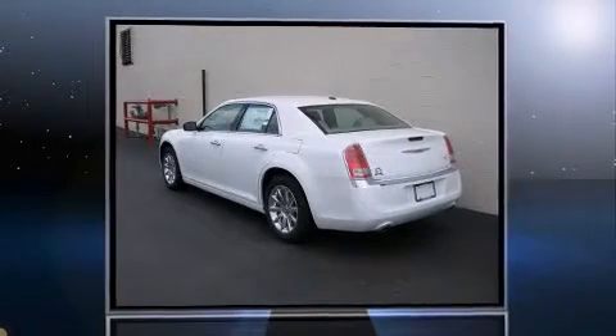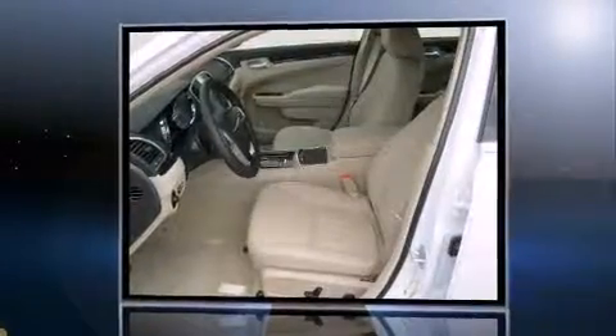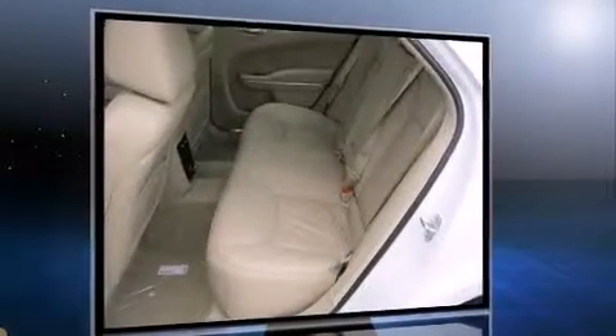Get excited about the 2011 Chrysler 300. This four-door, five-passenger sedan offers the features and options for which you've been searching. It features an automatic transmission, rear-wheel drive, and a refined six-cylinder engine.